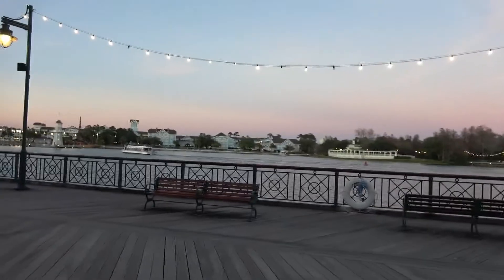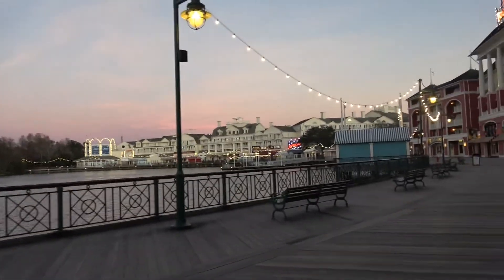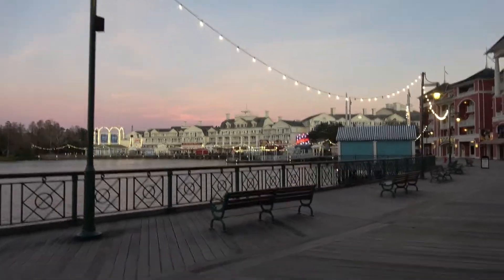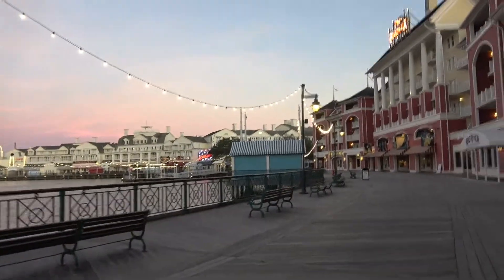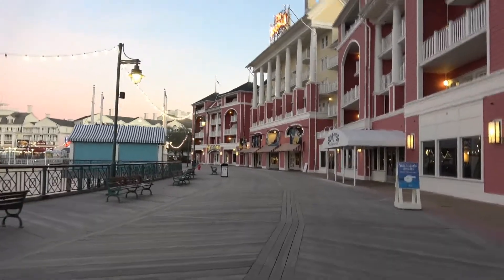How beautiful the boardwalk is tonight — it's cold, it's really cold, but the boardwalk is just so beautiful. We love staying here, we just love it. Very nice.